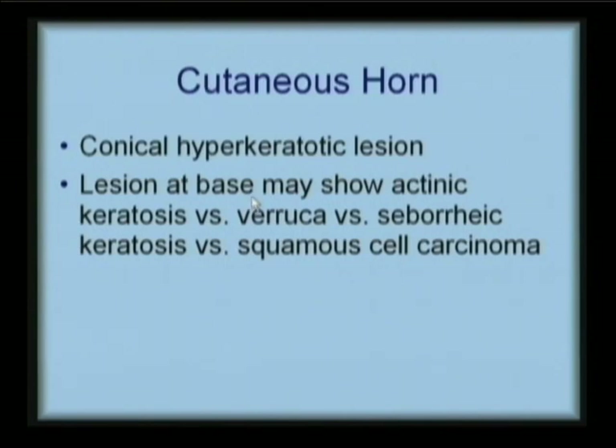The lesion at the base may show an actinic keratosis, a pre-skin cancer; may show a wart or verruca; may show a seborrheic keratosis; but importantly, it can show a squamous cell carcinoma.